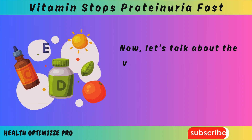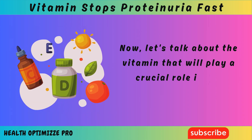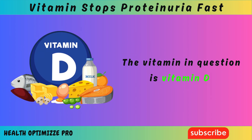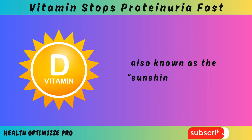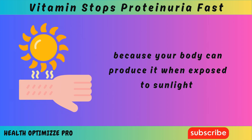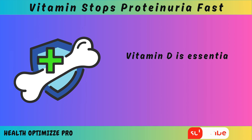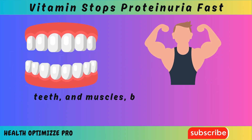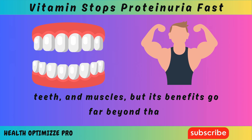Now, let's talk about the vitamin that will play a crucial role in our discussion today. The vitamin in question is vitamin D, also known as the sunshine vitamin, because your body can produce it when exposed to sunlight. Vitamin D is essential for maintaining healthy bones, teeth, and muscles, but its benefits go far beyond that.